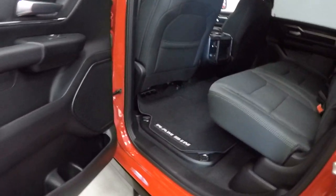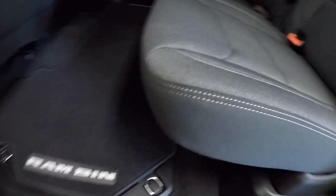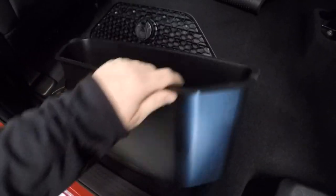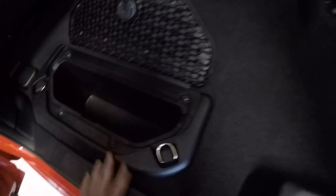Take a look in the back here — rear folding seats. Got the Ram bins underneath — a good little storage area if you've got kids or you want to put some road supplies in there.